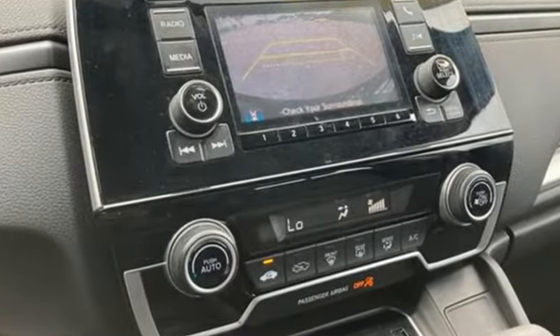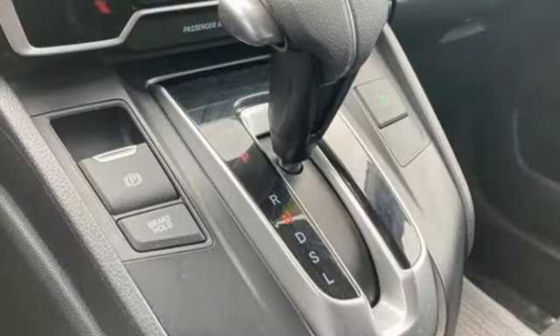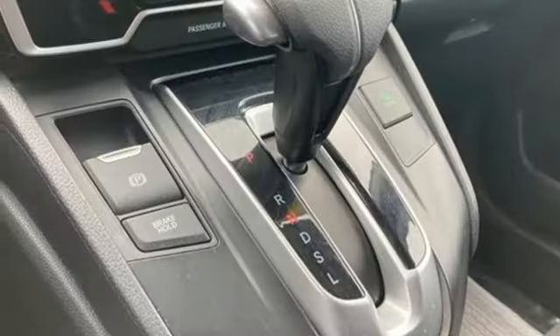Wireless phone connectivity. External memory control. Active grille shutters. USB port. And continuously variable automatic transmission. Honda's created some of the most admired vehicles on the planet.